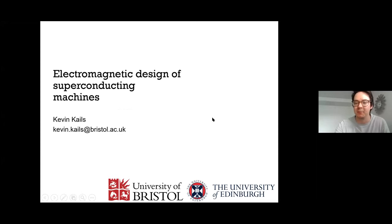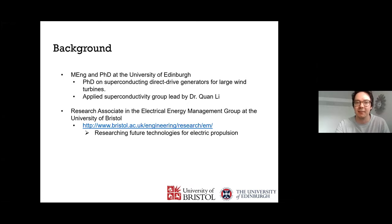A little bit of background about me: I did both my MEng and my PhD at the University of Edinburgh, where I worked on direct drive generators for large wind turbines. My supervisor was Dr. Kuan Lee, who is the head of the Applied Superconductivity Group at Edinburgh University.